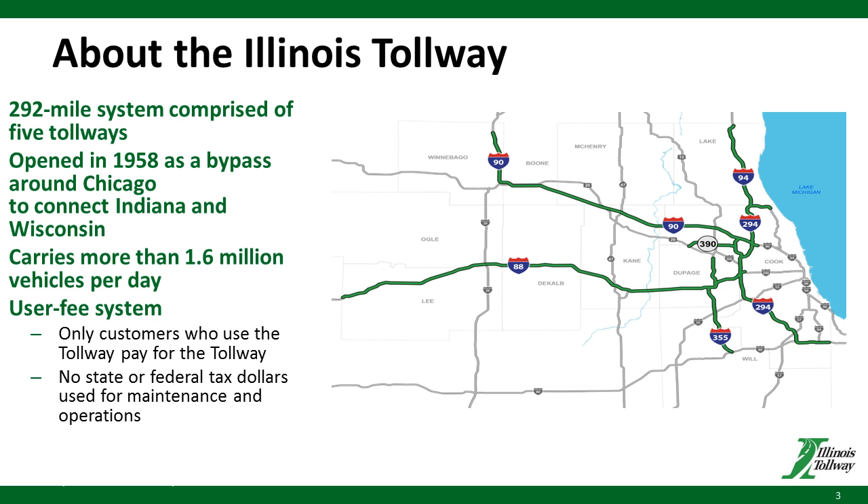For those of you not familiar with the Tollway, it was created as a bypass around Chicago connecting Wisconsin and Indiana, with the first segment opened back in 1958. It now includes five interstates of 292 centerline miles spanning across 12 counties in northeastern Illinois. In 1959, the Tollway had an average of 188,000 daily transactions. Today, nearly 60 years later, we serve 1.6 million drivers daily. It's a user fee system, which means we take no state or federal tax dollars to maintain or operate our system.